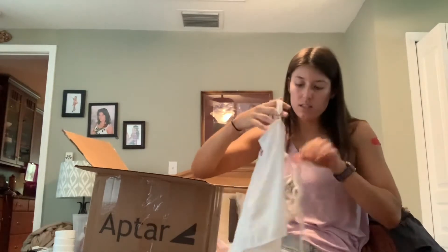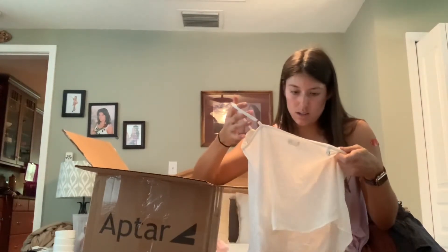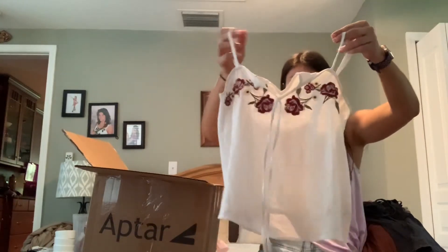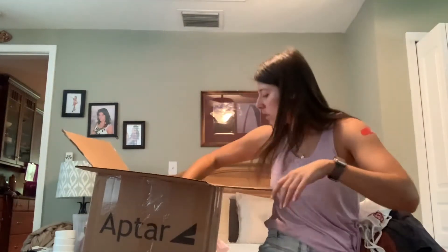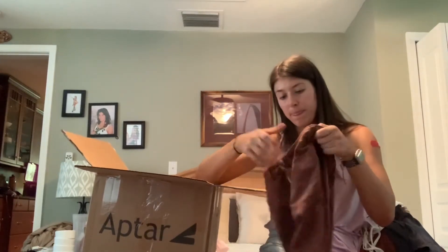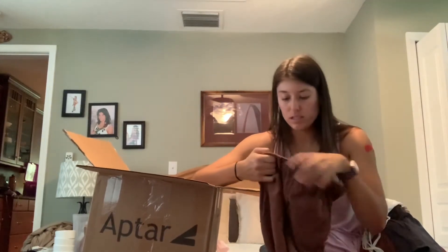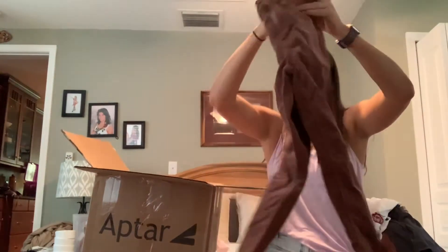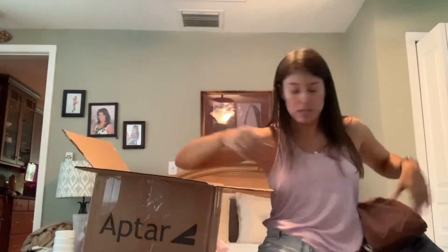This is a cute tank — Hollister, extra small, adjustable straps, very cute. Corduroy pant from American Eagle, high rise jegging, size 00. Might be a little bit oversized, maybe like a mom jean fit.